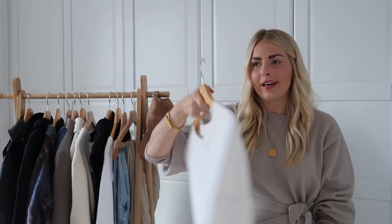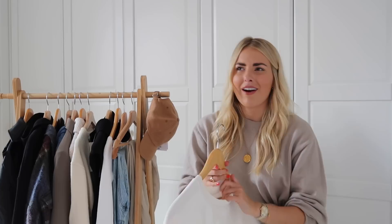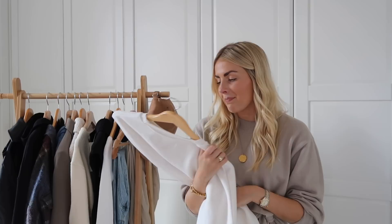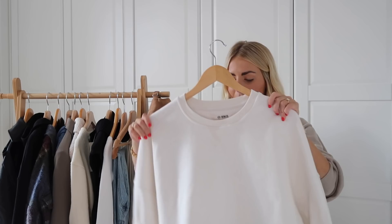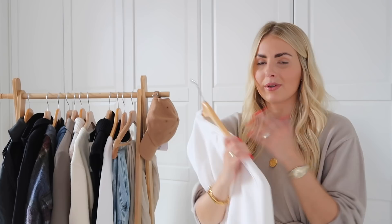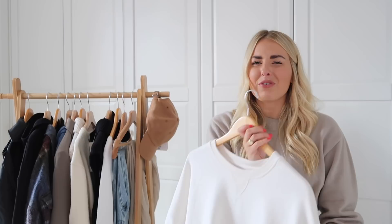Next up is a brand called Fourth and Reckless — a Manchester-based brand part-owned by Louisa Jane on Instagram. She reached out and asked if she could send me some pieces, and I'd been eyeing up so many things from there so I was really happy. These are PR products, everything else is paid for. This jumper is a PR piece — their brand is so cool, very on-trend styles but incredible quality. I got this oversized cream sweater in a size 12 because I really wanted to wear it as a dress.